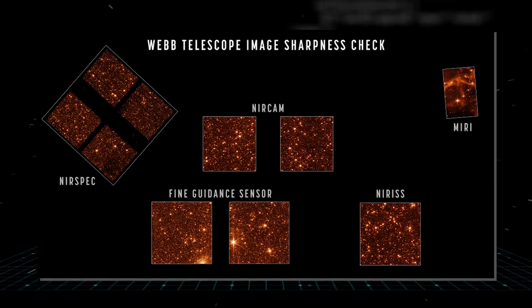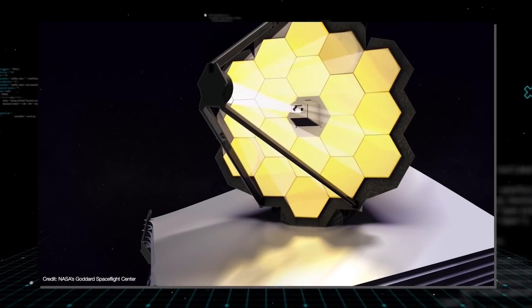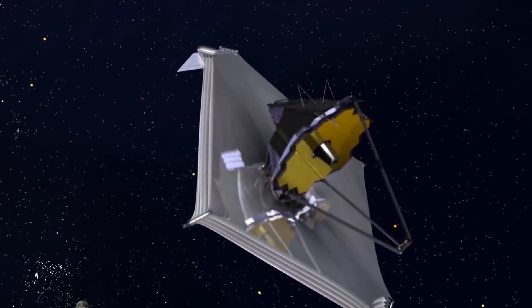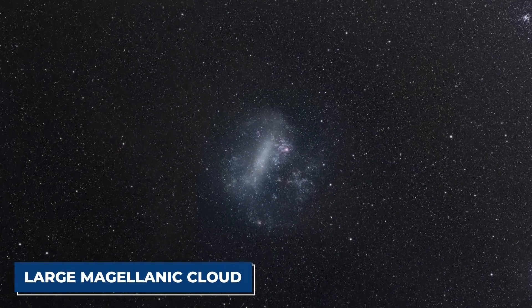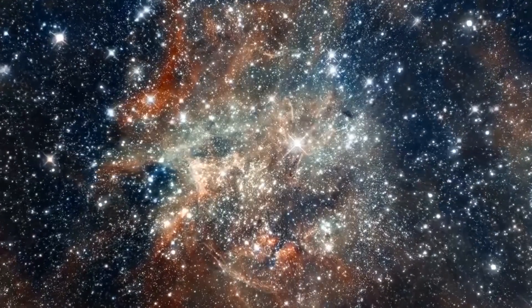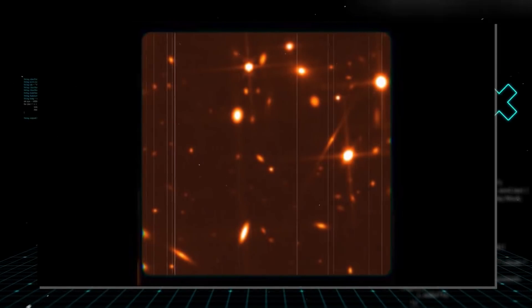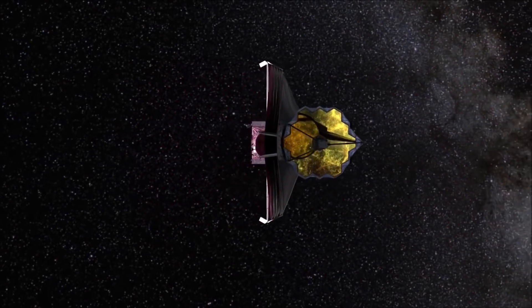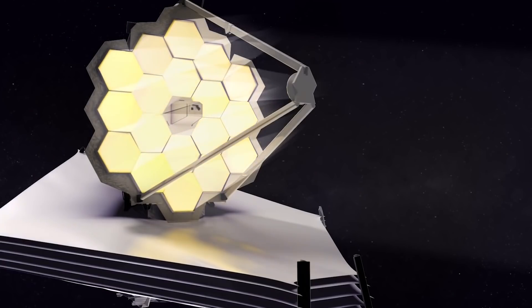What you are seeing now are engineering images of sharply-focused stars in the field of view of each instrument, demonstrating that the telescope is fully aligned and in focus. For this test, the JWST was pointed at a part of the Large Magellanic Cloud, a small satellite galaxy of the Milky Way, providing a dense field of hundreds of thousands of stars across all the observatory sensors. You might notice the difference in sizes and unusual positions of the images, which show the relative arrangement of each of Webb's instruments in the telescope's focal plane, as they each point at a slightly offset part of the sky relative to one another.